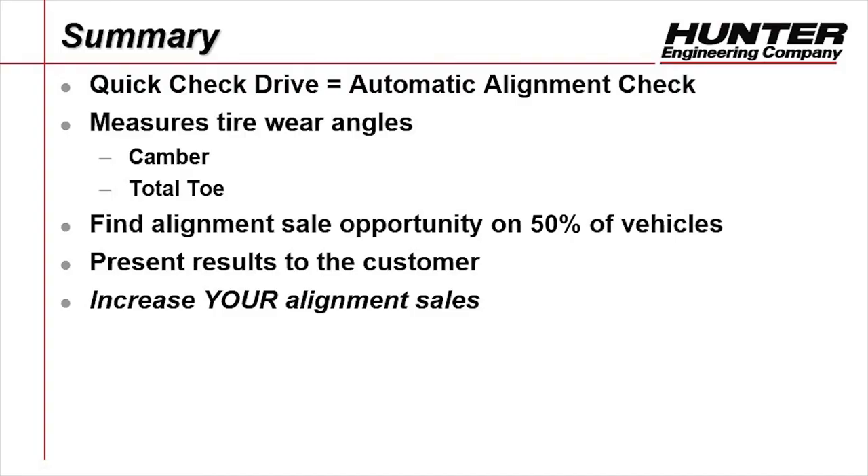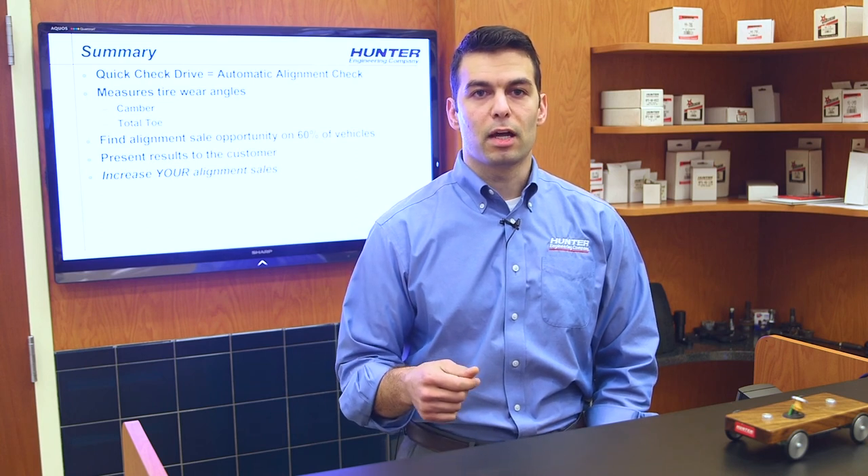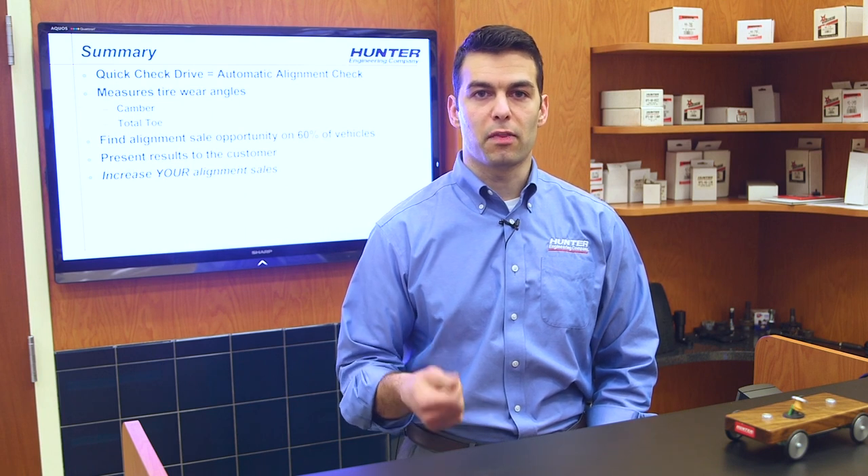In summary, QuickCheck Drive is an automatic alignment check that measures total toe and camber. It will find alignment sales opportunities on an average of 50% of vehicles that come into the service drive. It makes presenting results to the customer extremely easy because they're available nearly instantaneously, and it helps you increase alignment sales by giving you more information to communicate with the customer. Customer communication is what we'll be talking about in the next module.